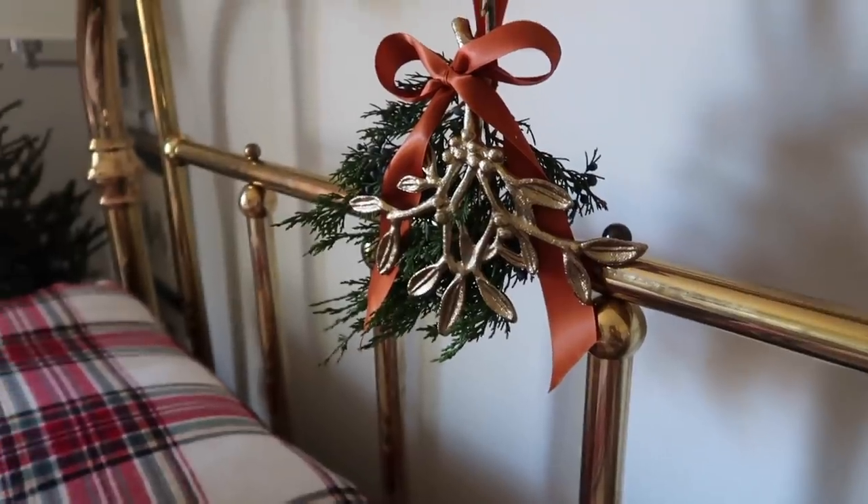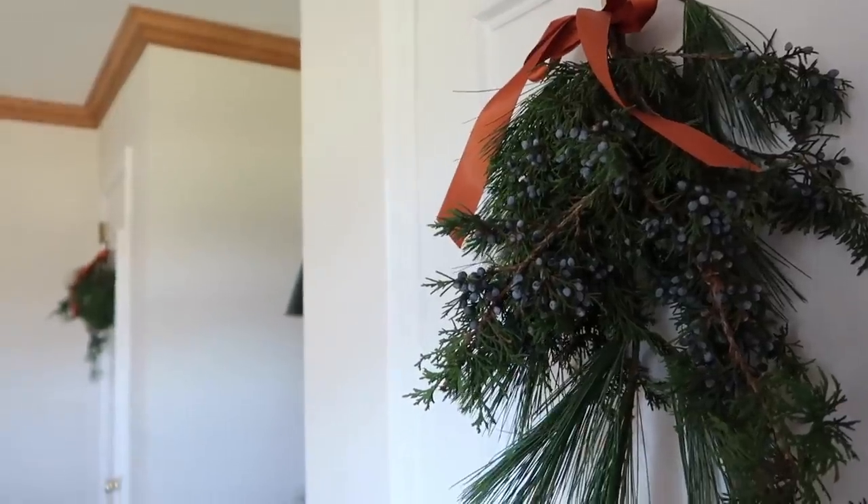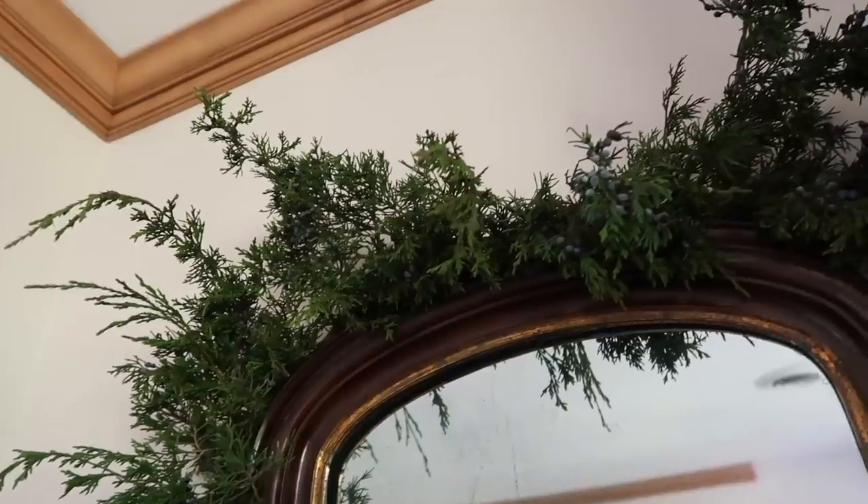I did an entire video about decorating our bedroom for Christmas, adding in this sweet mistletoe, punches of plaid, and more greens in that classic Ralph Lauren style.